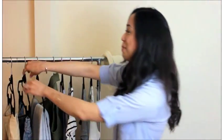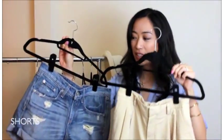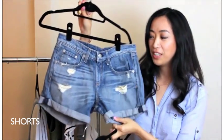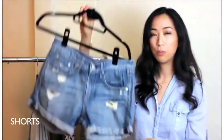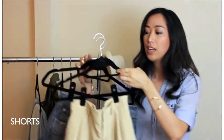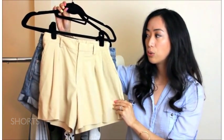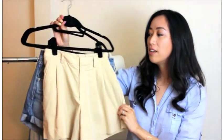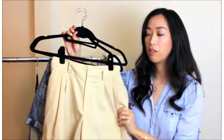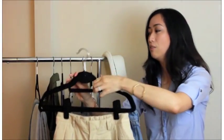Next up I have shorts — two pairs. The first is a denim short and I really like the distressed look, so it has holes but it's perfect for a casual look. And next I have a khaki, neutral color short, which is great if you want to dress up just a little and it pairs well with a lot of floral tops. These are my go-to pairs of shorts.